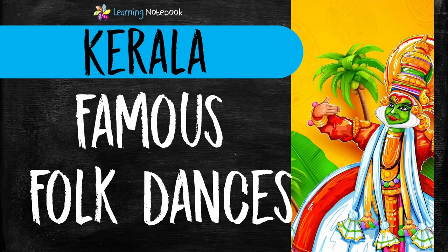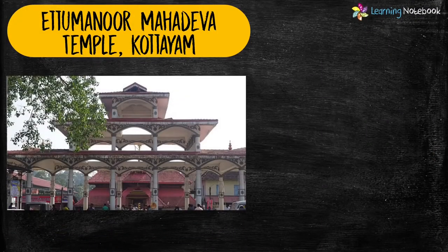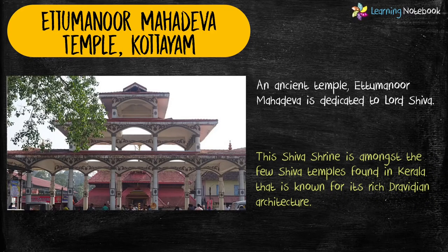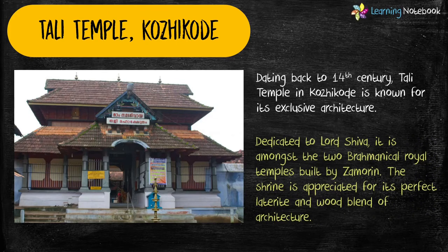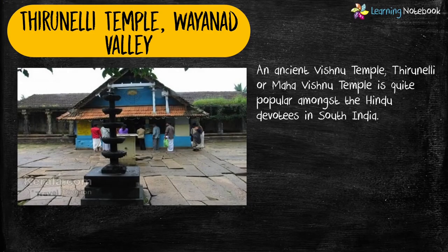Guru Vayur Shri Krishna temple. Students, if you want to create an art integrated project on famous folk dances and art forms of Kerala, then do watch our separate video. The link to this video is here on the top and in the description box. Now, the next famous temple of Kerala is Atumanur Mahadev temple. Next temple of Kerala is Thiruneli temple.